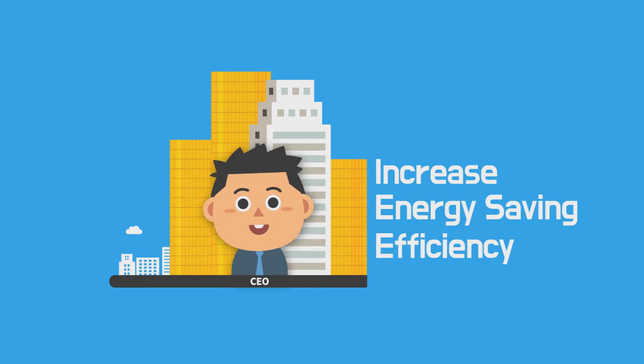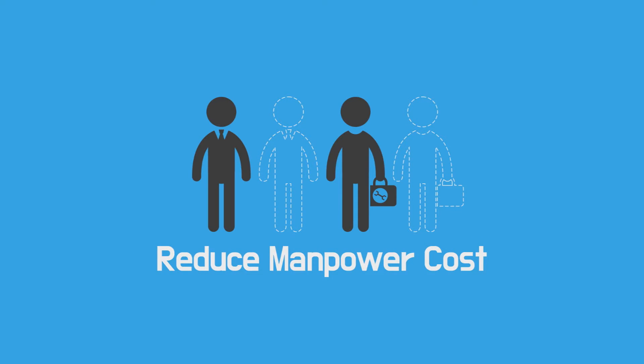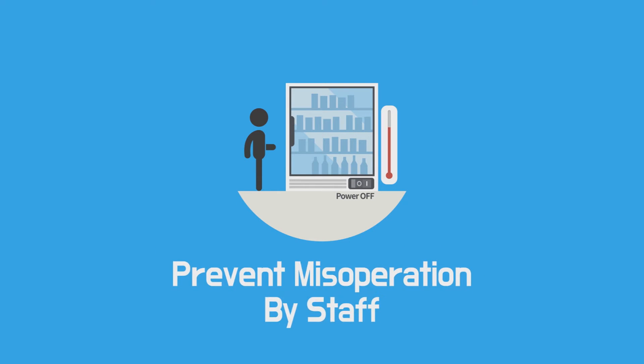This not only enables effective use of the workforce, but also prevents third-party damage by preventing accidents caused by workers' mistakes.